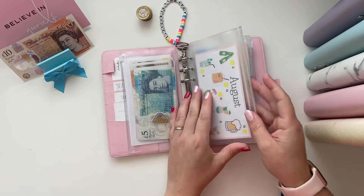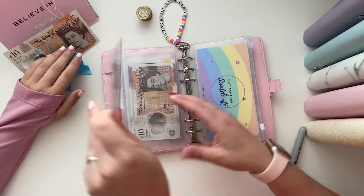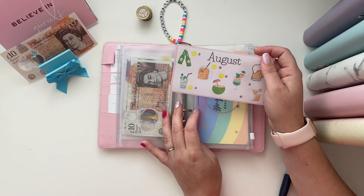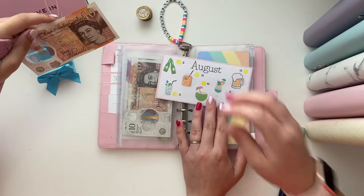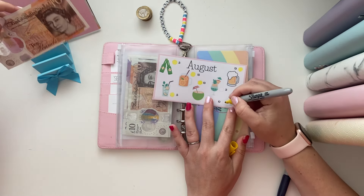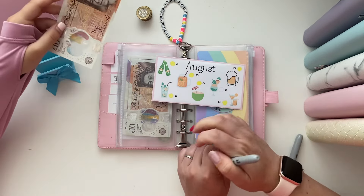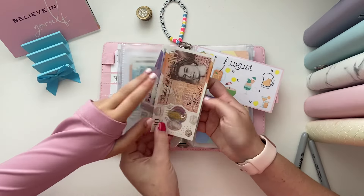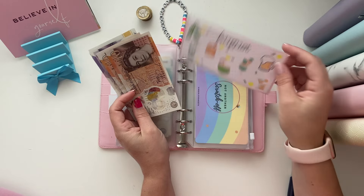We still have a ten pound note. We're going to put a ten in here because then we can use all the coins after. So we now have 20, 40, 50, and 60 in our August saver.